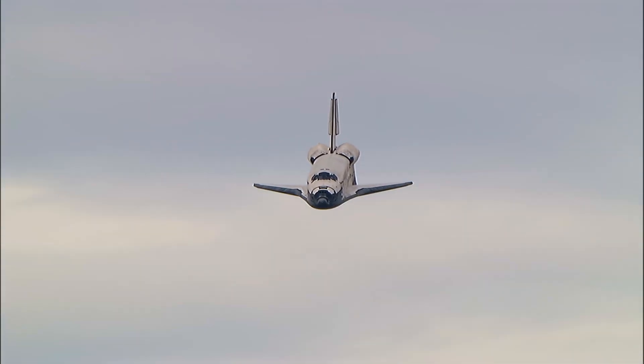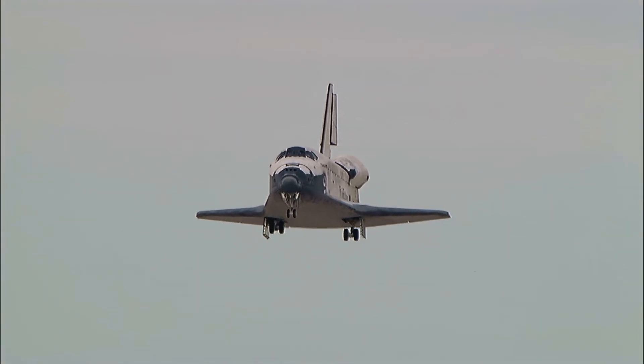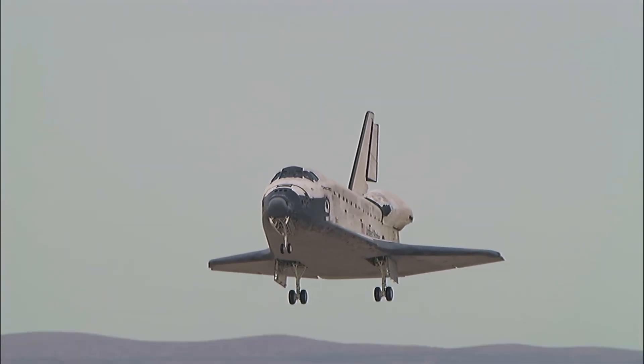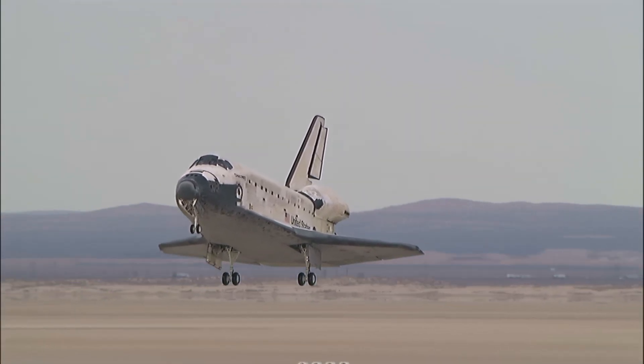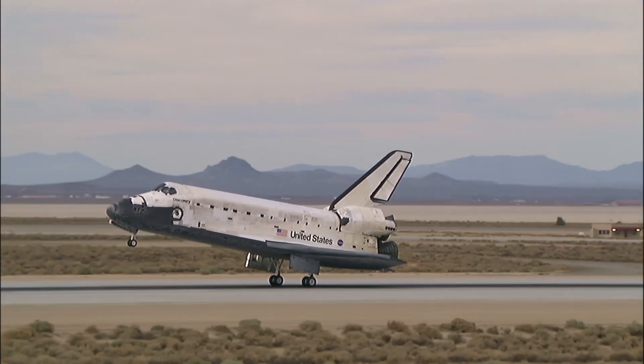Discovery right on the centerline. Moments from now Rick Sterko will flare up Discovery's nose, and pilot Kevin Ford will deploy the landing gear. The pre-flare maneuver conducted. Landing gear down and locked.